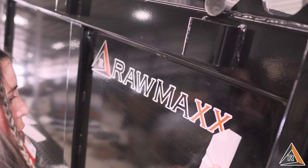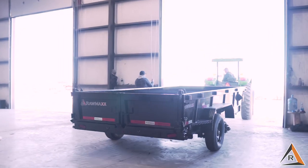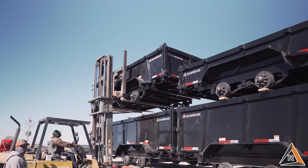After the trailers have been fully assembled, we perform a final quality control check. Once approved, the trailers get set up for delivery out in the yard, where we load them up and ship them out to our clients.